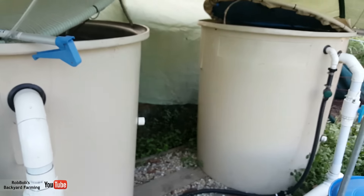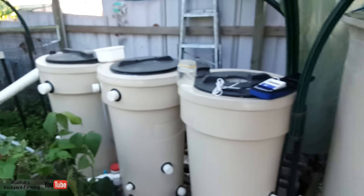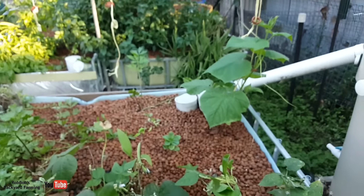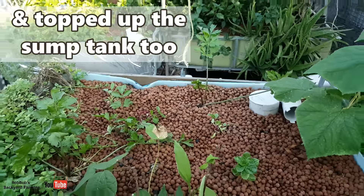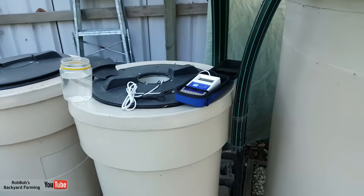I've taken measures to hopefully bring it down a little bit. We've swapped over to 50% shade cloth, and I've pulled the bell siphons out of a couple of the beds here so they're full of water constantly. The larger the water volume, hopefully the more stable the temperature. I thought I'd give you a bit of a quick look at that as well.